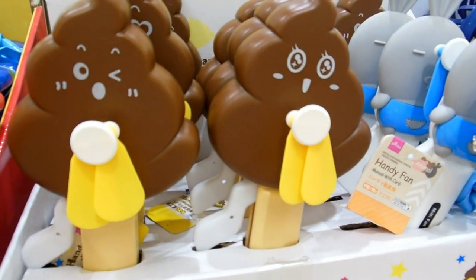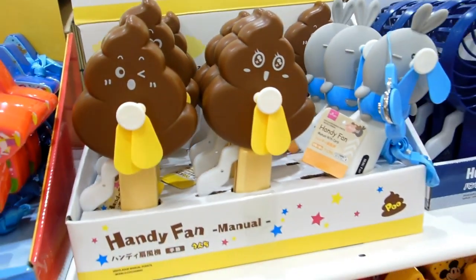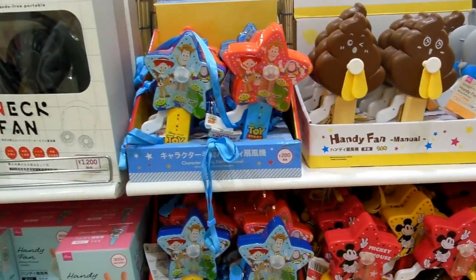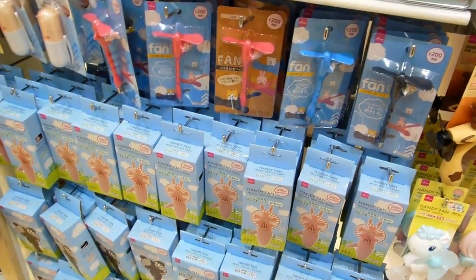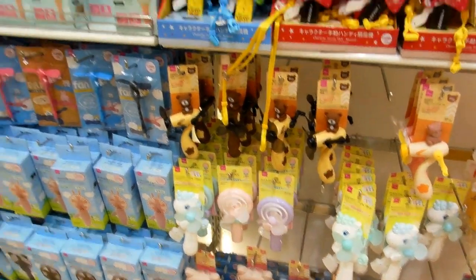Here's a poo version. Everyone wants to put a poo in front of their face and have it blow in their face, don't they? The poo fan. Just different versions of similar things really.